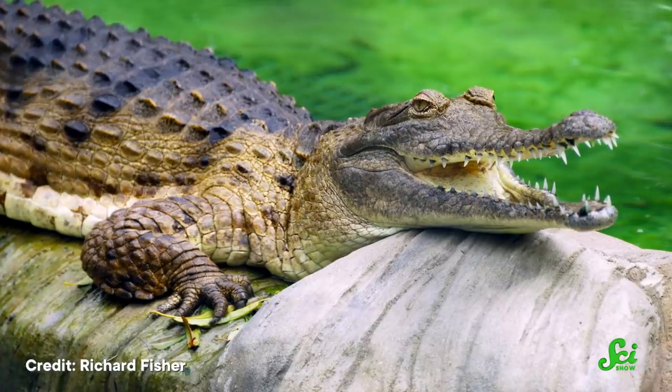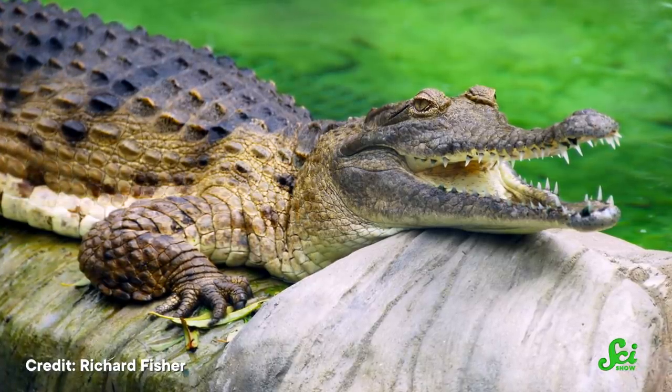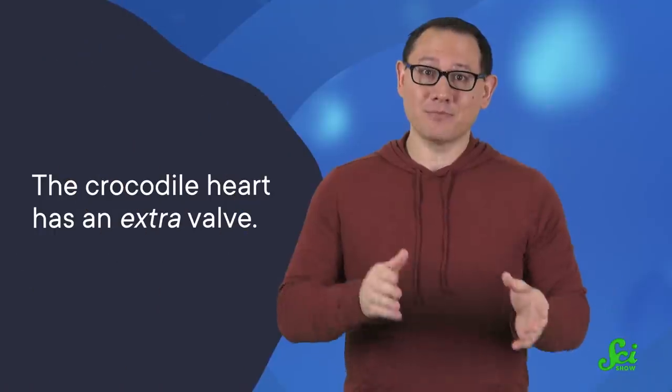Hank was having a conversation with some of our SciShow friends on the podcast SciShow Tangents, and the episode was about food, but as the podcast name suggests, they went on a tangent about crocodiles that kind of blew my mind. So let's get straight to the heart of the matter — the crocodile heart.